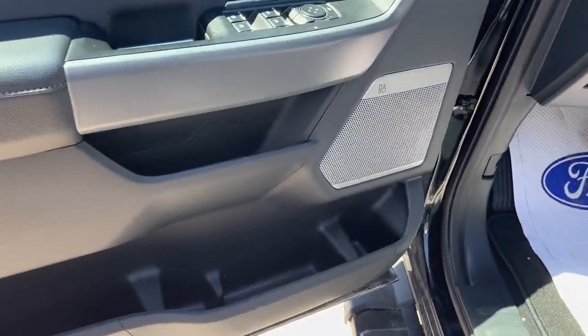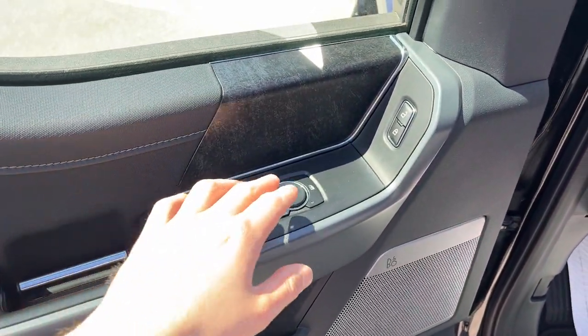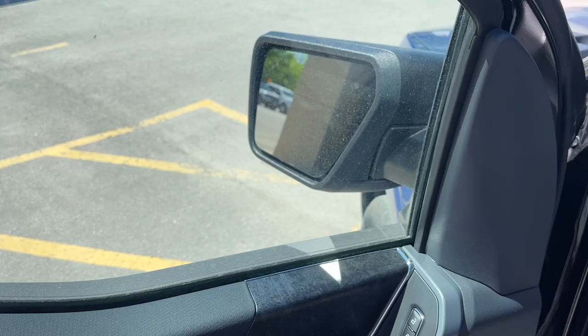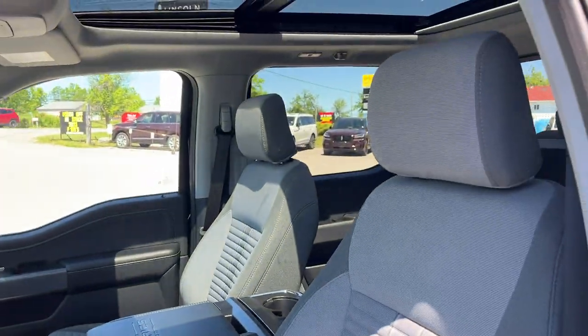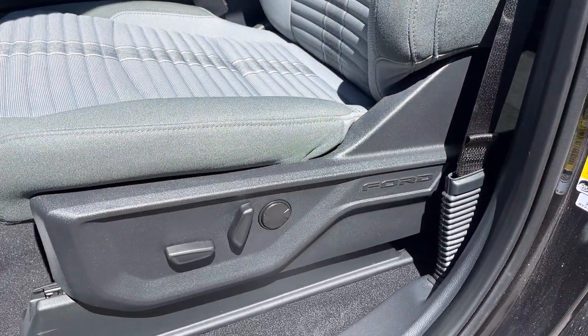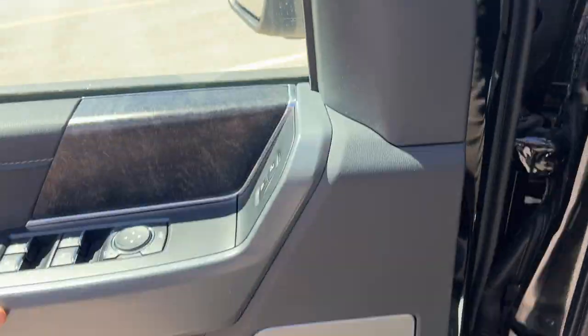Coming around front, you have your keyless entry keypad, plenty of space in the driver and passenger doors, your eight-speaker B&O sound system, automatic windows and locks, power glass adjustable heated mirrors with blind spot monitoring, and automatic headlights with automatic high beams.